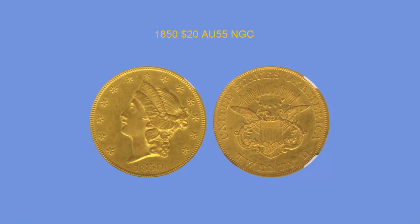1850 $20 Dollar, NGC AU55. This is another pleasing first-year issue Liberty Head twenty dollar with a really bright golden look. The details are really sharp and fairly nice surfaces for the grade. Virtually problem free coin with great eye appeal.